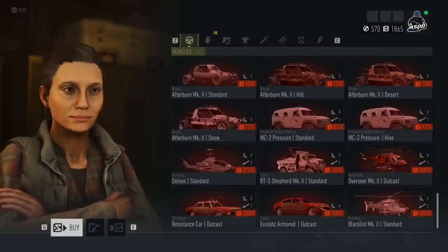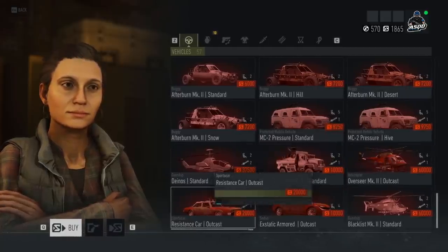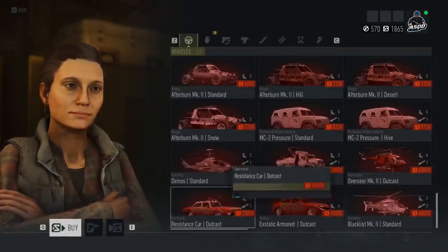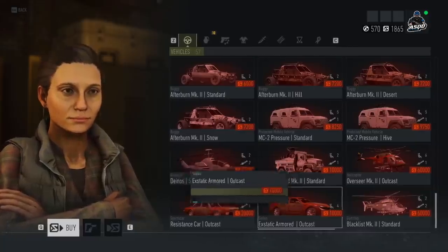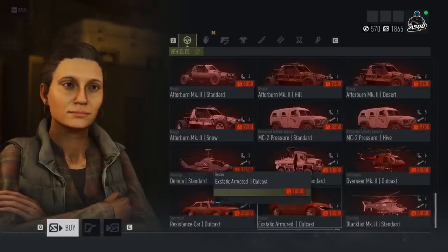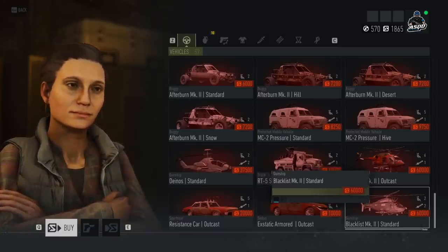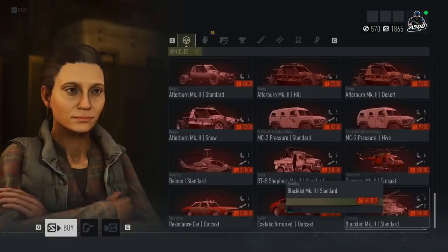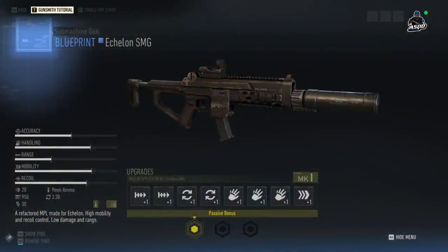We also have a few new vehicles. I thought these were going to be tied to the Resistance live event, but if you have enough money you can buy them now. We have the Overseer Mark II Outcast with a unique paint job, the Resistance Car from the Outcast which looks like an old four-door muscle car with a giant minigun on top — that's probably my next purchase. There's the Ecstatic Armored Outcast Car, heavily armored with room for four people, and the Blacklist Mark II helicopter, which has rockets and a machine gun and is one of the cooler looking helicopters in the game.